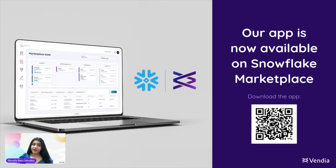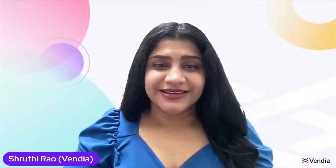How do we achieve this? Through the Vendia app, which is now available for free on Snowflake Marketplace. With Vendia, you can seamlessly integrate your data, gain valuable insights, and drive data monetization success. Thank you for watching. Stay tuned for the next episode where we talk about data distribution.